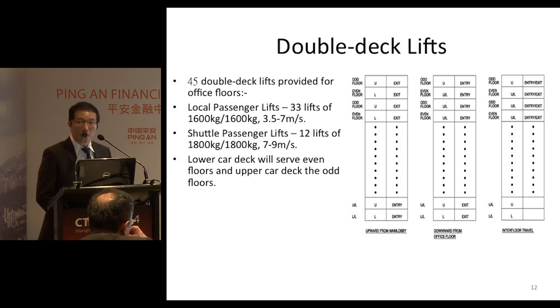In order to optimize the operation of the double-deck lifts, for upward travel from the terminal floor, the upper deck will serve the odd floors, and the lower deck will serve the even floors. This ensures that the passenger population is shared evenly among the two car decks, and also the number of stops can be reduced.